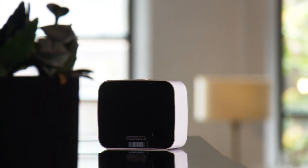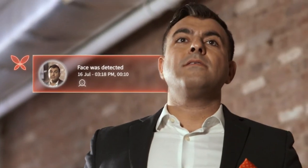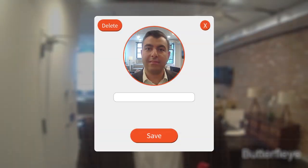With regular software updates, over time Butterfly gets smarter. Differentiate between unregistered people, registered members, and pets.